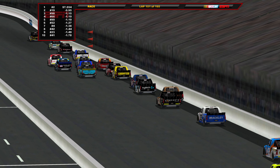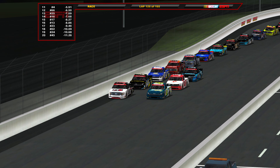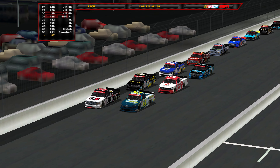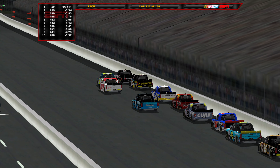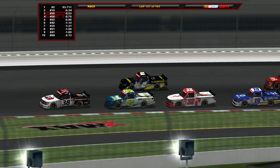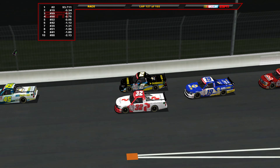Stage two results: Sanchez wins, followed by Eckes, Majeski, Rhodes, Connor Jones, Friesen, Purdy, Hosovar, Enfinger, and Bailey Curry in the top ten. On lap 126, Nick Sanchez continues to lead with Eckes second, Ben Rhodes third, Majeski fourth, and Friesen rounding out your top five. Lap traffic is playing a very important role in this race, holding up Sanchez a little and opening the door for the two Thor Sport trucks behind him.